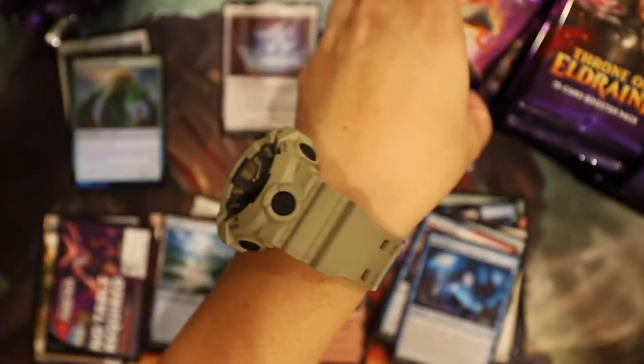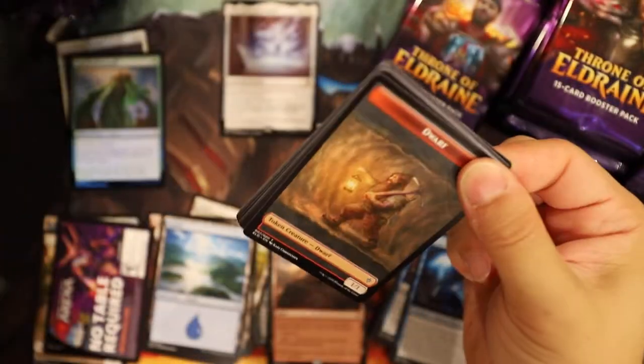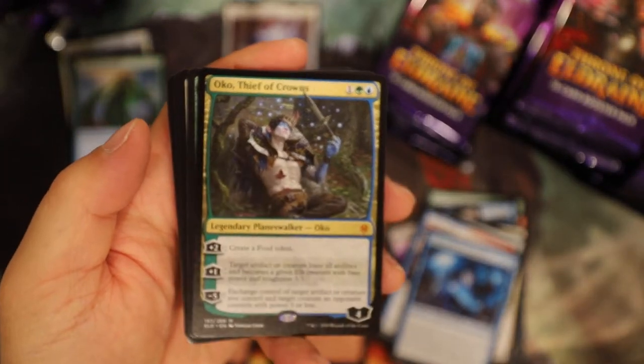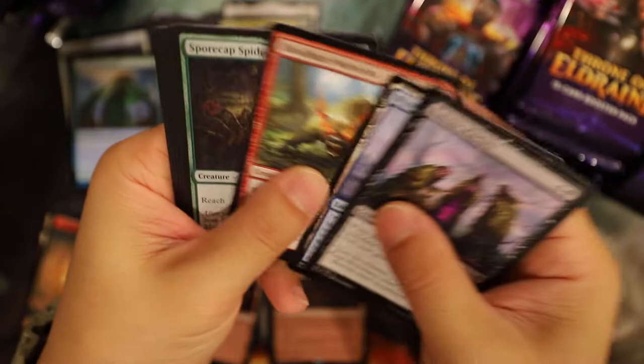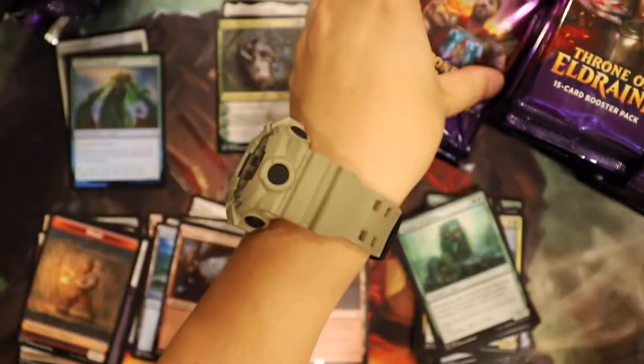It's so hard to get anything after the collector's packs. The fairy tale border - oh my gosh! You're on a streak, you're on the Oko streak! Maybe I should pick boxes - last time I did pick the box, yeah.